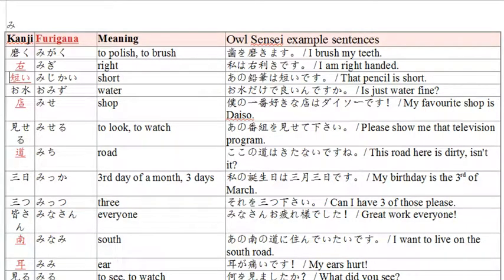The next word is 'mijikai,' meaning short. Example: 'ano enpitsu wa mijikai desu' — that pencil is short. Ano means that over there, enpitsu is pencil, and mijikai desu means is short. So, that pencil is short.